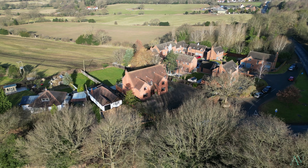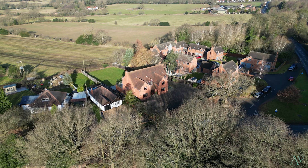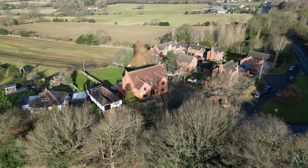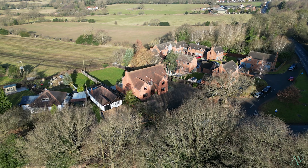Those views are incredible, and keep watching till the end of the video because we've got plenty more of those to share with you. As for the home itself, we've got six great-sized bedrooms with en-suites to bedrooms one and two. Downstairs we've got multiple reception rooms and a gallery with floor to ceiling windows flooding that room with natural light.